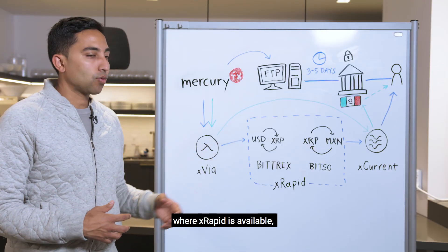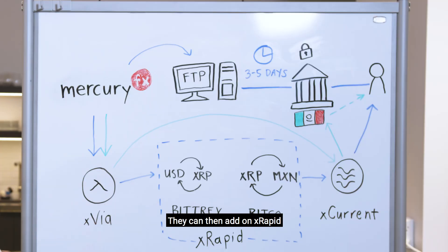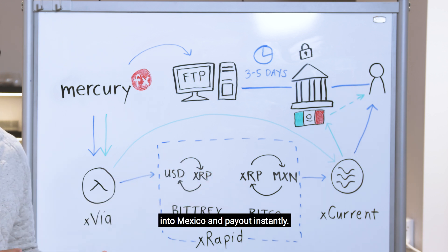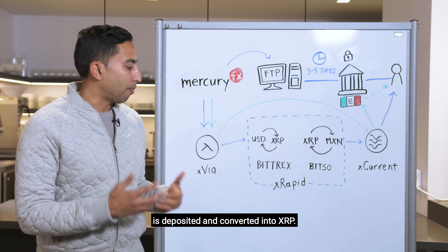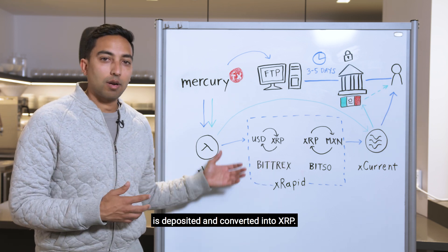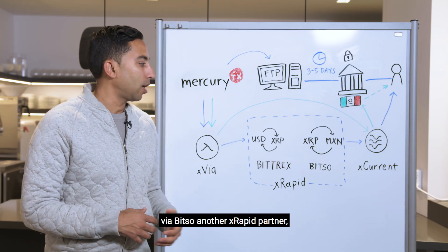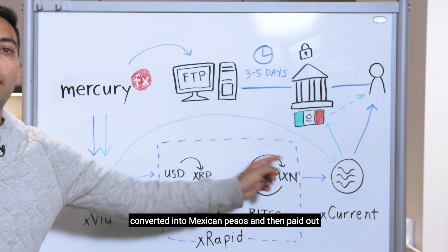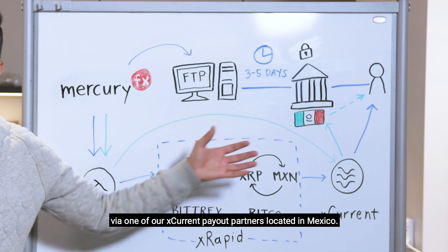The magic is where Xrapid is available — Mexico, for example. They can then add on Xrapid and move money on demand using XRP into Mexico and pay out instantly. U.S. dollars, through one of our partners like Bittrex, are deposited and converted into XRP. XRP is then moved into Mexico via Bitso, another Xrapid partner, converted into Mexican pesos, and paid out via one of our Xcurrent payout partners located in Mexico.